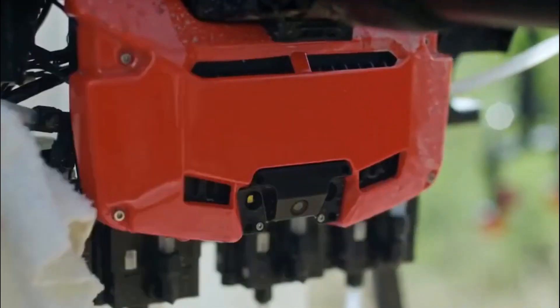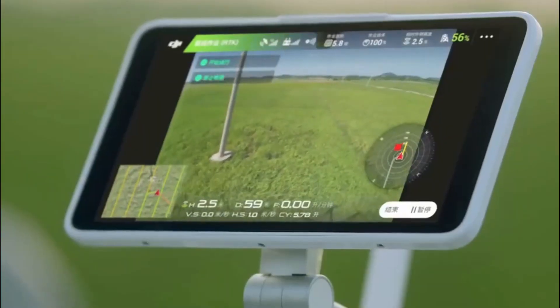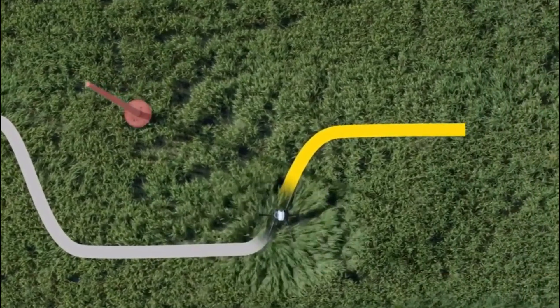Precision agriculture collects and analyzes data about the soil, weather, and crop growth. This data is then used to make informed decisions about when and where to plant, fertilize, and irrigate crops, among other things.